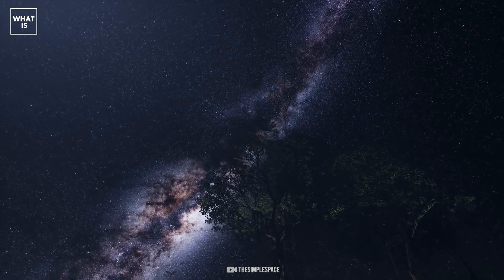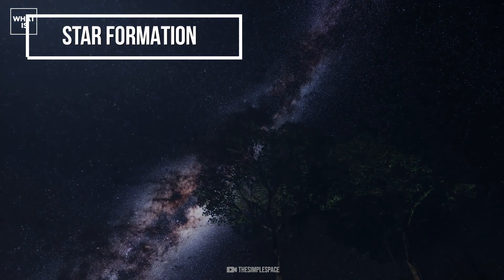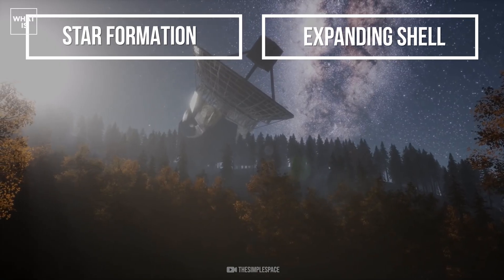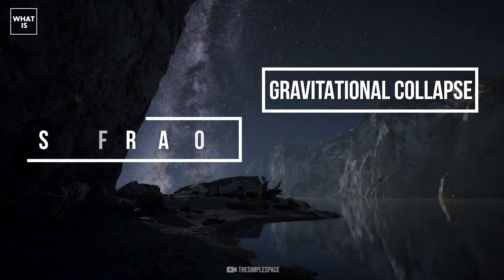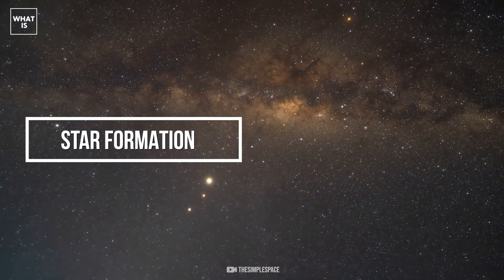And the following scheme is obtained: star formation leads to an expanding shell, which causes gas compression, leading to gravitational collapse, and back to star formation. This is a striking example of a self-sustaining cycle.